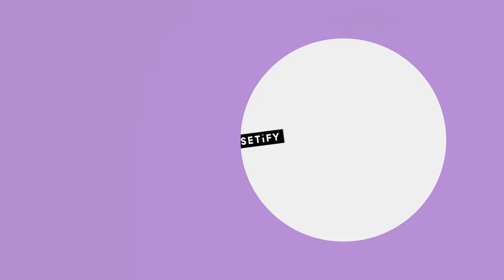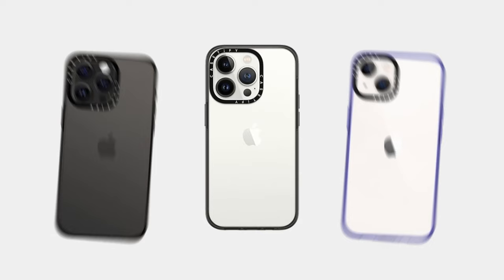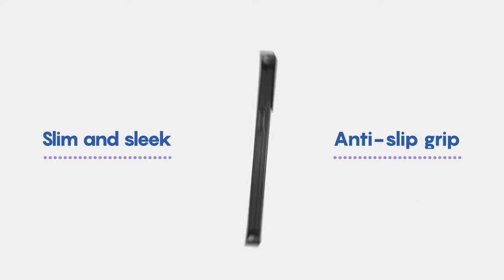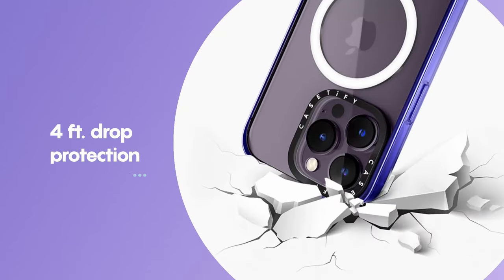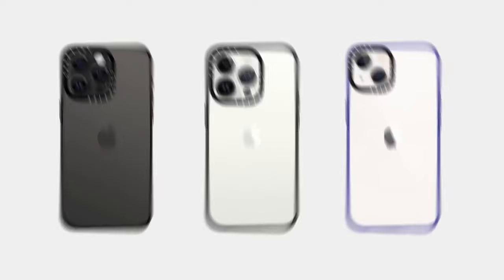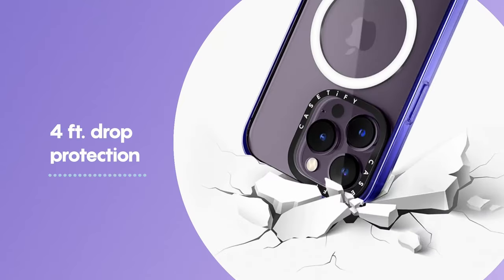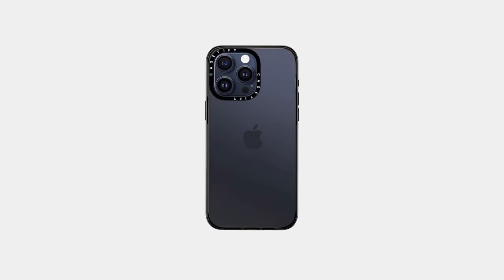Plus, the Blue Resin Infusion gives it a unique, long-lasting clarity that keeps your phone looking fresh and stylish. The raised edges provide extra protection for your screen and camera, ensuring they remain scratch-free. This case is fully compatible with wireless charging and MagSafe accessories, so you can power up without the hassle of removing your case.